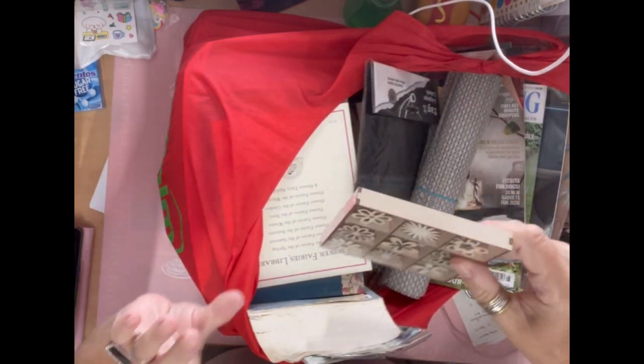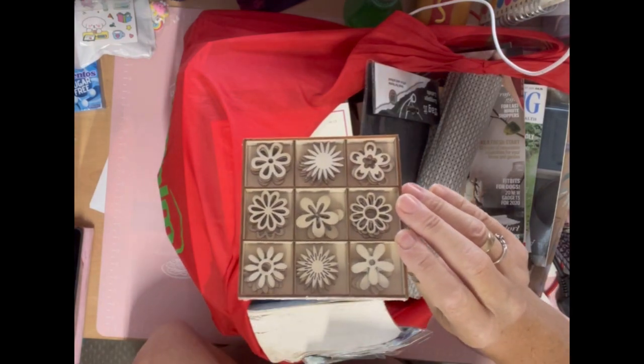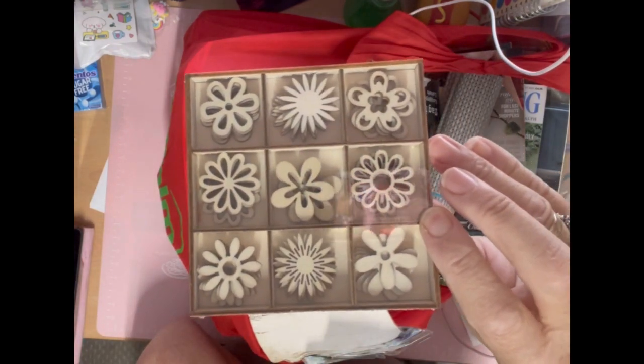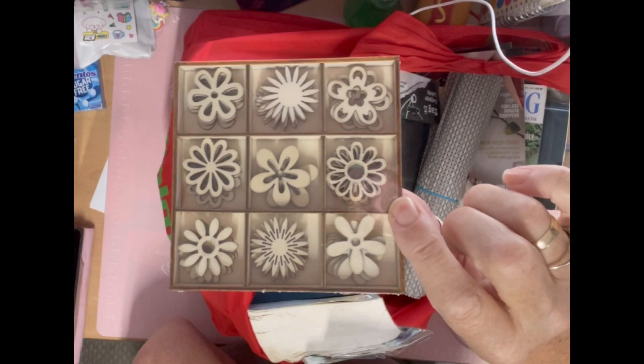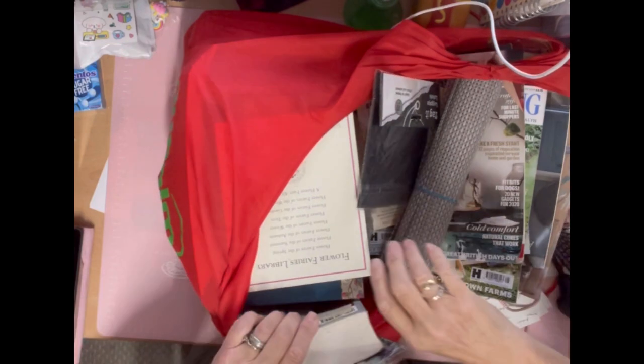Then I got these — they were from somewhere like Poundstretcher and they weren't very expensive, maybe around a pound. I thought I could color them in and they'd look nice colored in or with a little bling in the middle for my journals.